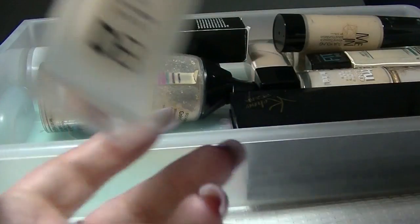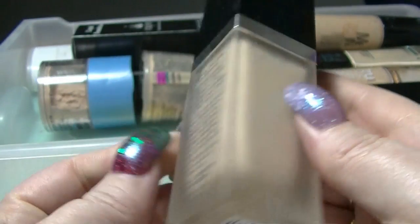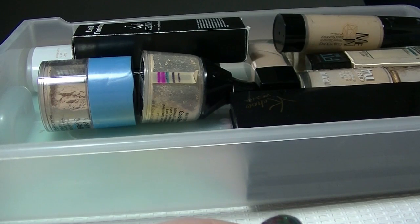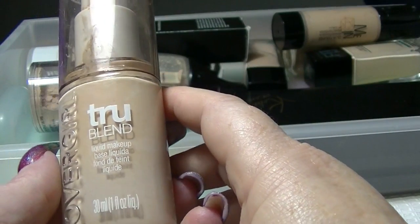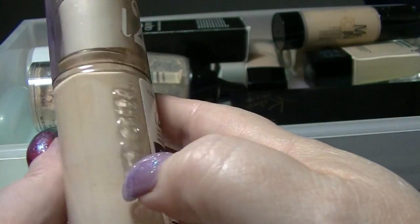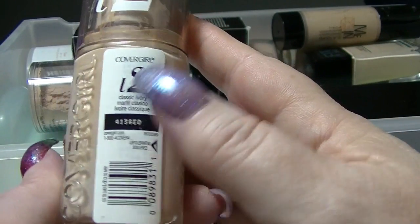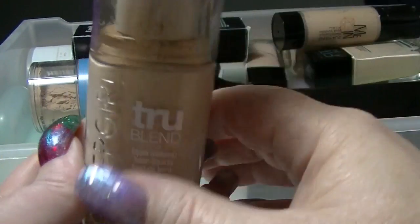This is the Designer Brands 24-hour full coverage in classic ivory — another one I really just need to work through. I've yet to find my perfect foundation, I have to admit. This is the CoverGirl True Blend — it says L2 on here, but I think this is actually L2 and L1 mixed together, that's why there's that weird discoloration — it's just stuck to the sides, not mixed. I actually don't mind the True Blend foundation, so again just one I need to use up.